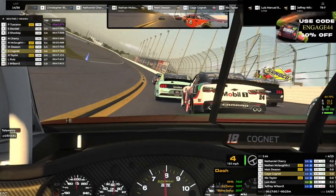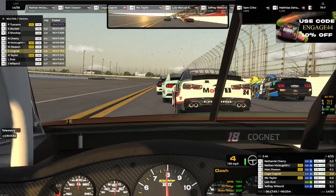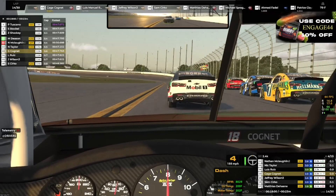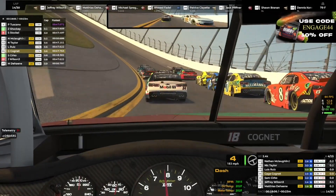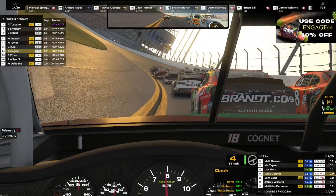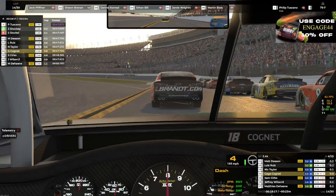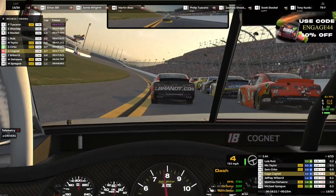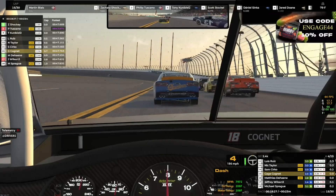We do have a lap car that we're going to slowly catch, so I don't want to be in a risky situation. There's the 19 — the 19 was spun earlier. We get loose, we touch the apron, but we still hold our station. We have dropped back down to 15th. With that lap car, I'm in no rush to stay up front. I don't know how these guys are going to navigate.